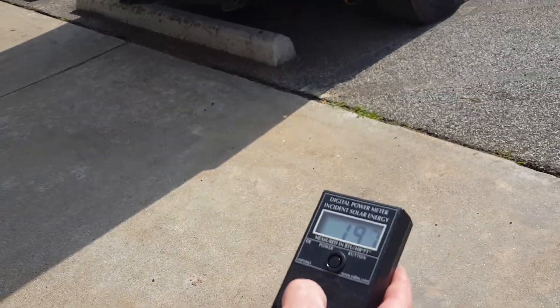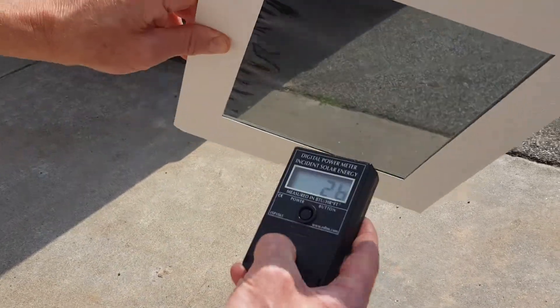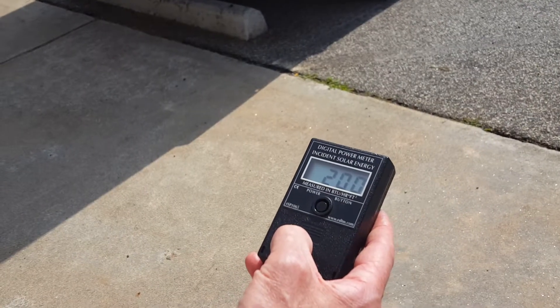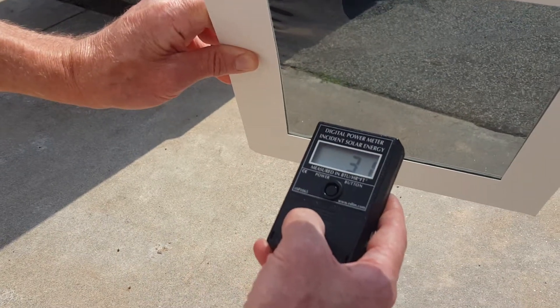On the S9 we're going to block out 90% of the infrared heat. That proves it folks — this film does a dynamic job of knocking out heat.